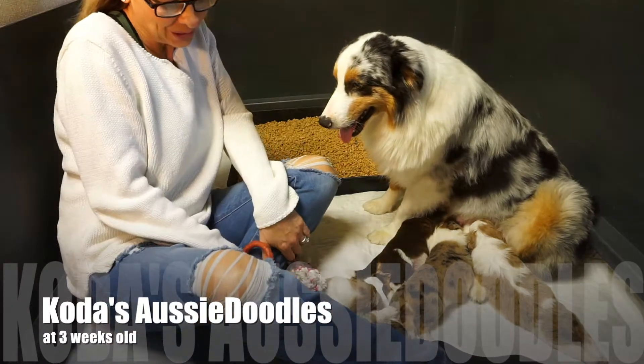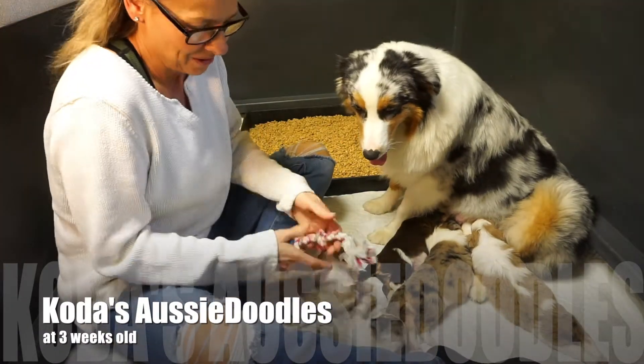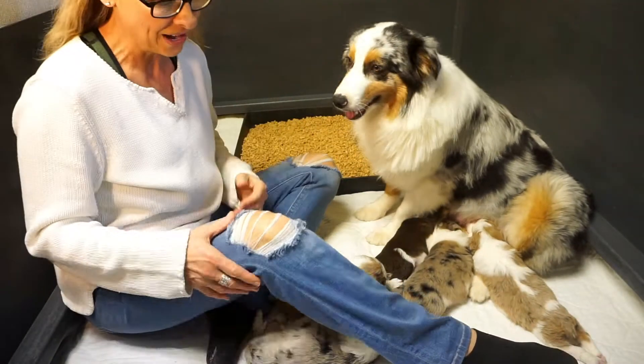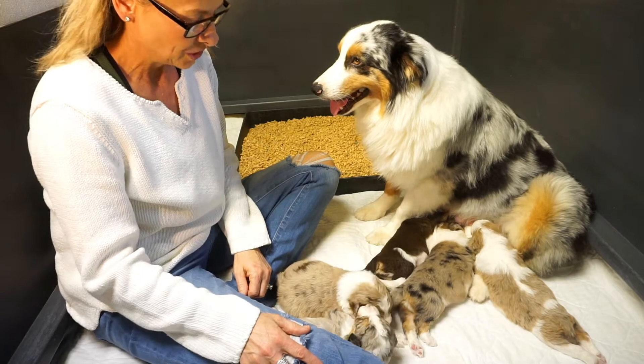Hey Awesome Noodle fans, it's LaDonna and I'm here with Coda and Nova's litter. They are three weeks old and doing great.